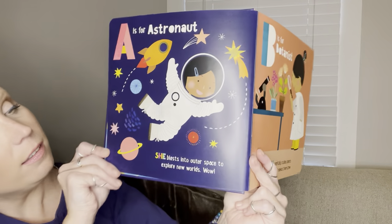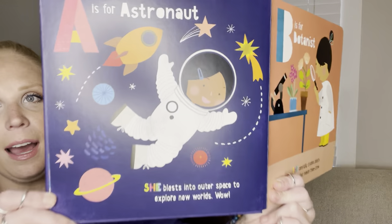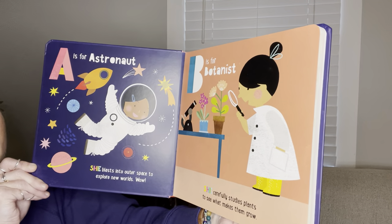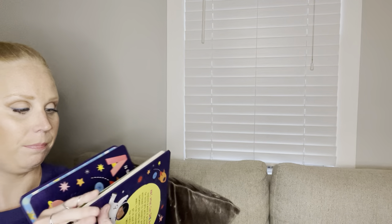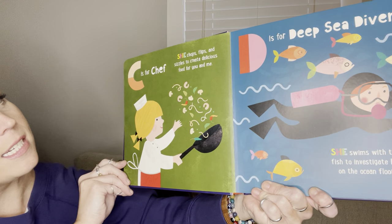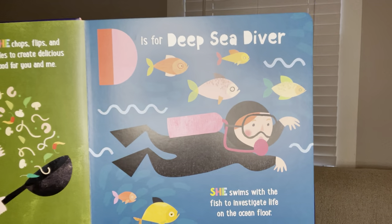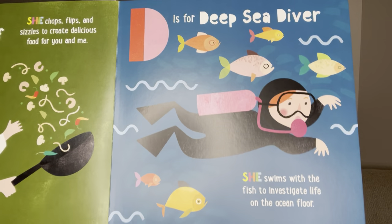A is for astronaut. She blasts into outer space to explore new worlds. Wow. B is for botanist. She carefully studies plants to see what makes them grow. C is for chef. She chops, flips, and sizzles to create delicious food for you and me. D is for deep sea diver. She swims with the fish to investigate life on the ocean floor. That's pretty cool.